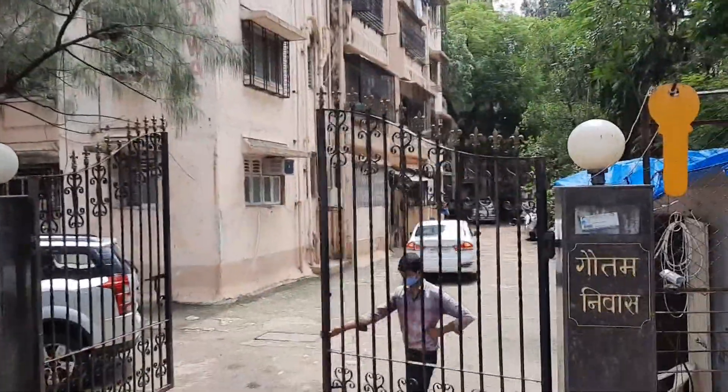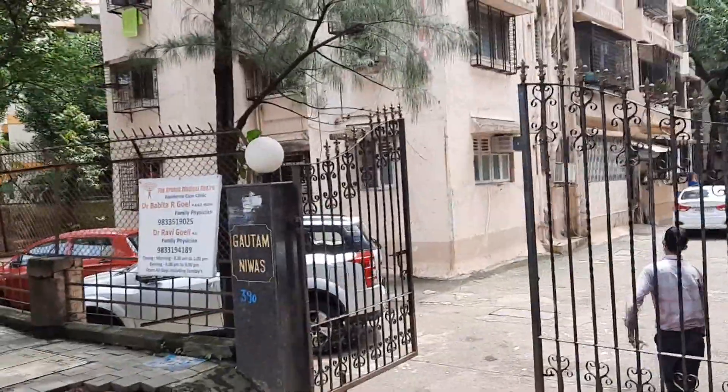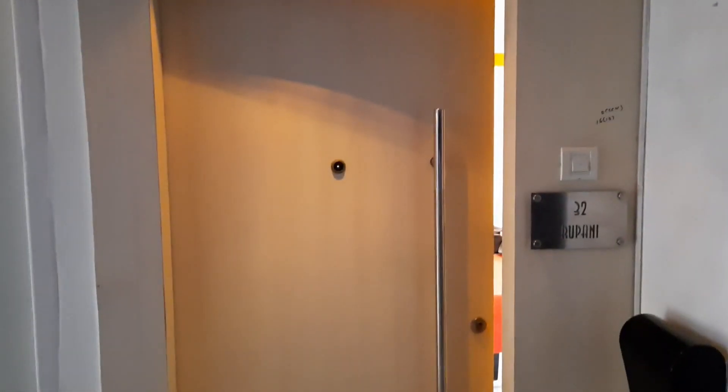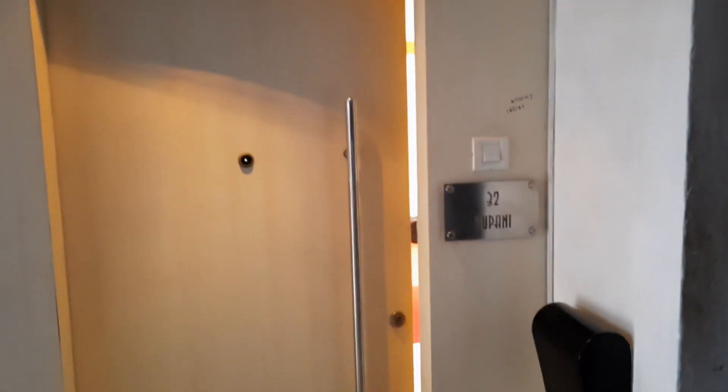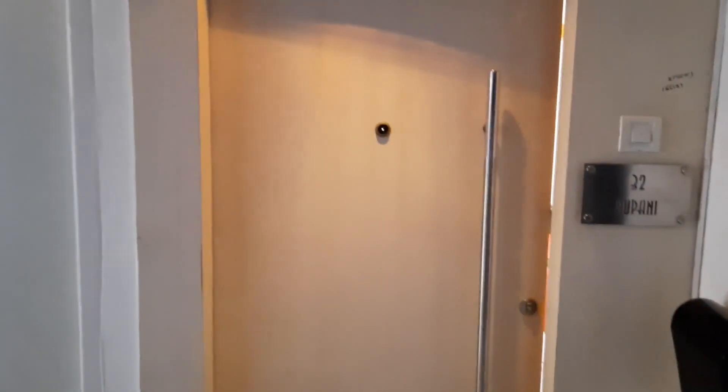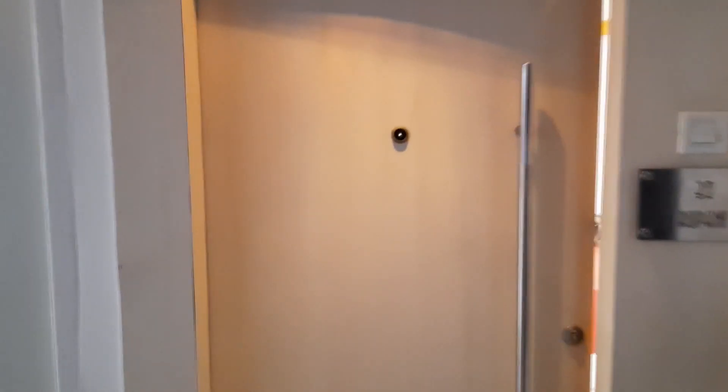It's a 6-storey old building but the flat is quite beautiful. It's got a lift — that's the only amenity. Standing outside the flat, the total floor is 5, and this is west-facing when you come out to the eastern side, so it's a perfect Vastu flat.